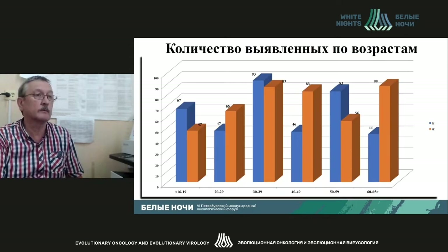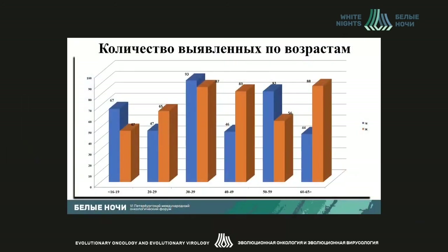This is the number of patients detected and diagnosed with COVID, broken down by age, based on the 2,000 patient samples mentioned at the beginning of the presentation. There are still 8,000 other cases to analyze, but we won't be able to do that because of time constraints.